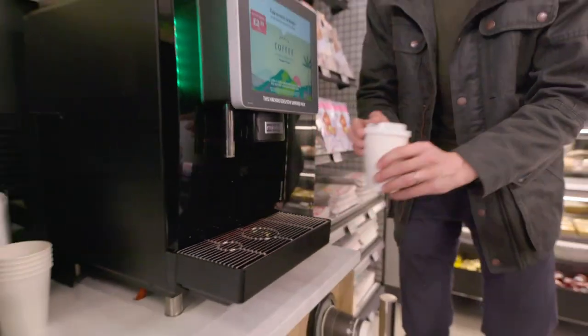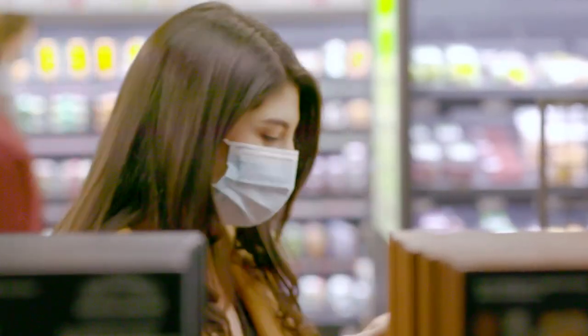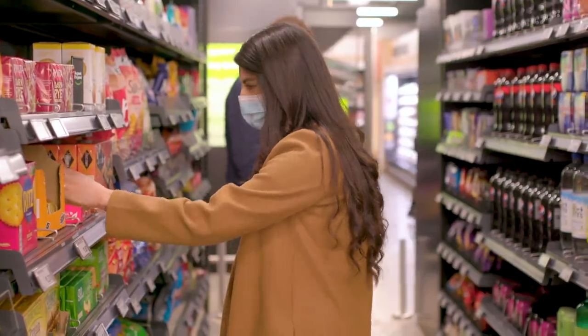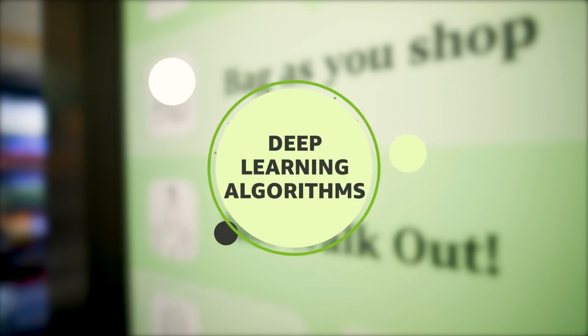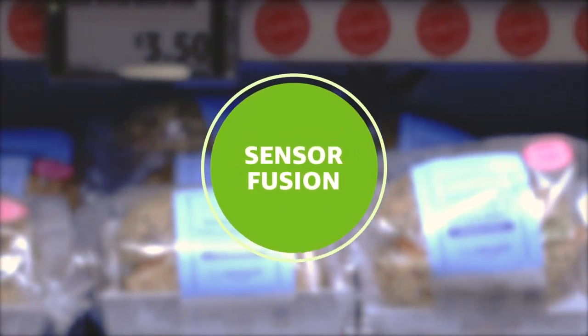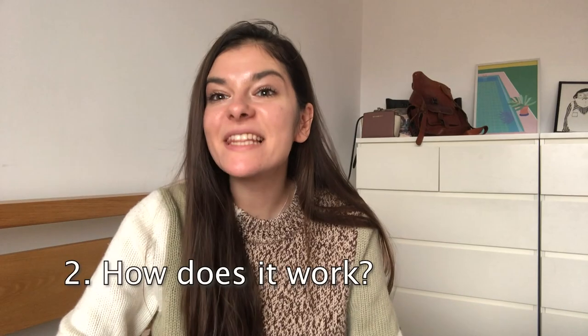Otherwise, if you don't have this code, the door simply won't open for you. In order to get one of these, you need the app and your personal details, which are already in your Amazon account if you have one. Of course, you would also need your bank details, as you will pay directly from the app.